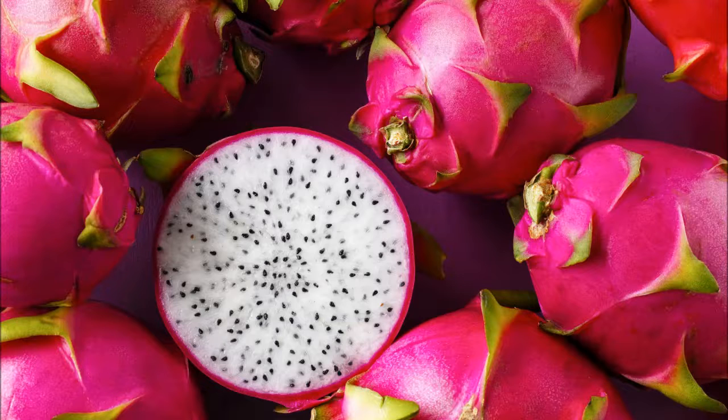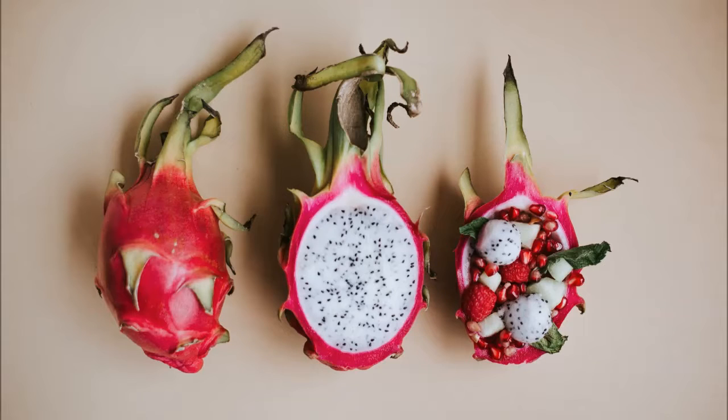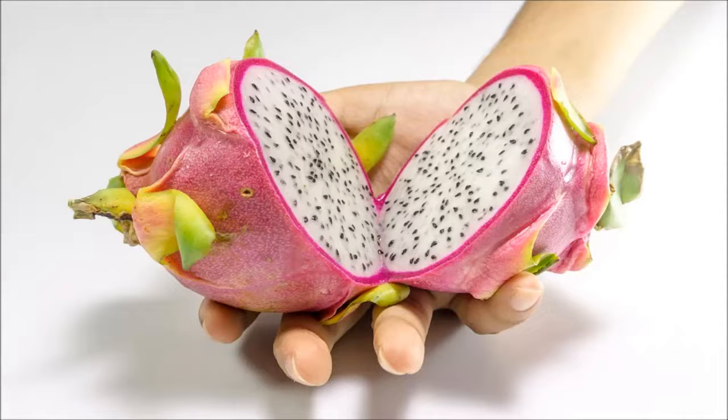Promotes a Healthy Heart Too: The Pitahaya has flavonoids that have been proven to lower the risk of heart disease. Various studies have found that foods rich in flavonoids are extremely important for a healthy heart. However, the high vitamin C levels also contribute to our cardiovascular health by lowering the risk of strokes, according to the American College of Clinical Nutrition.